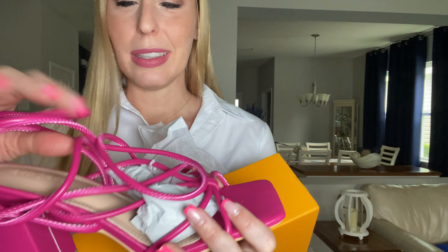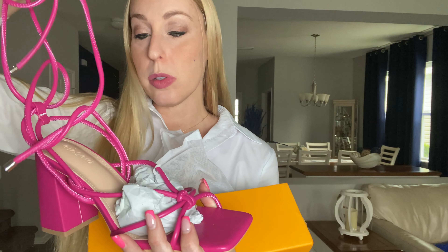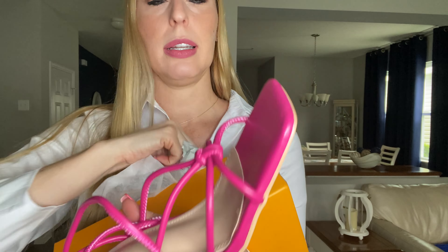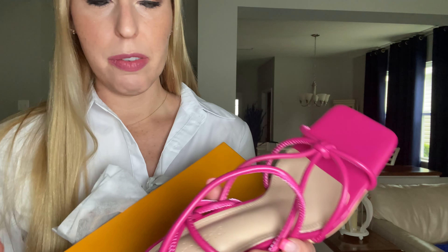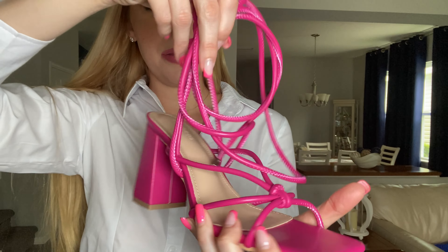They are a stunning pink color — look at that. They do have a little wrap-around so you can kind of tie them either around your ankles or take them up higher. Really pretty knot design. You do have a little bit of a chunky heel going on, a good three or four inches there.